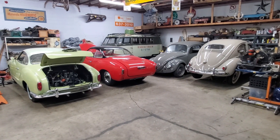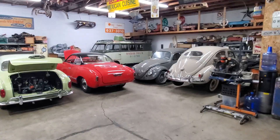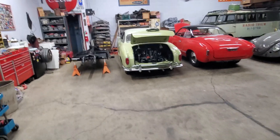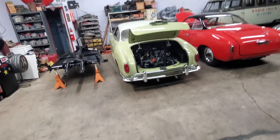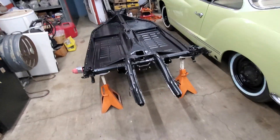Hey guys, here's another edition of Day in the Life of Vintage Classic Specialist. You can see we've been moving cars around, and we actually have the two chassis that have come back from powder coating now in position to start those builds.